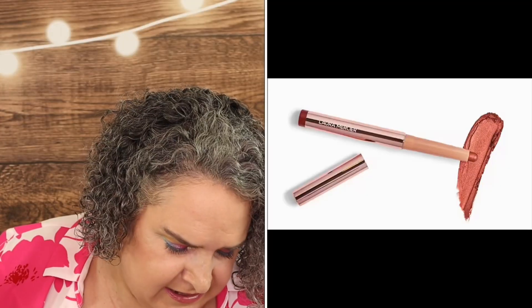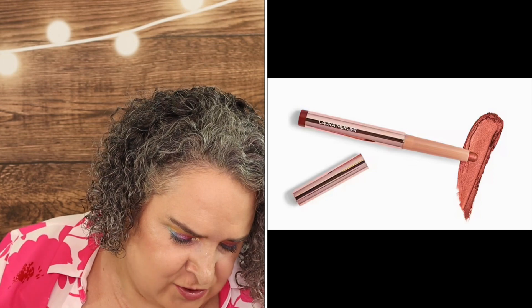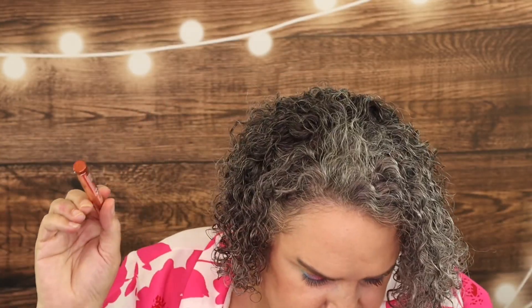Here is a Laura Mercier Rose Glow Caviar Stick eyeshadow in Forbidden Rose. I do have another one — I also have Rose Gold Kiss from a Rose — and this new one is Forbidden Rose, which is almost like a bronzy type color. It retails for $33. The shimmering plum rose eyeshadow stick delivers effortless application, buildable color, and up to 12 hours of wear — you can easily smudge, blend, and line your eyes for an effortless look in a few swipes.